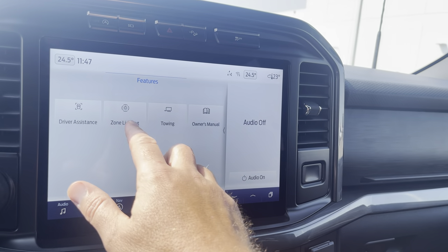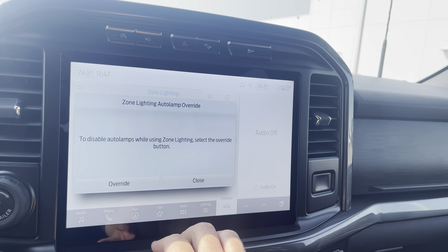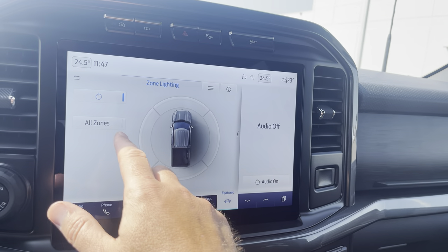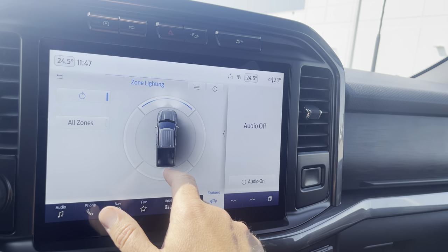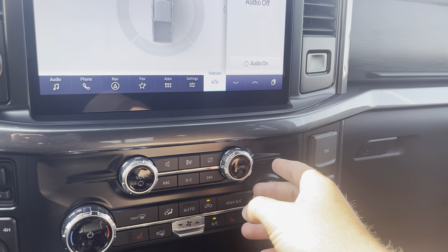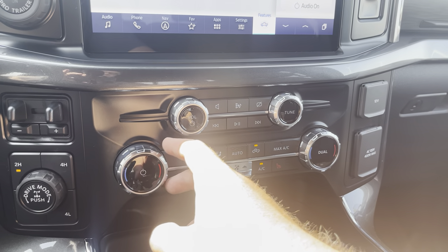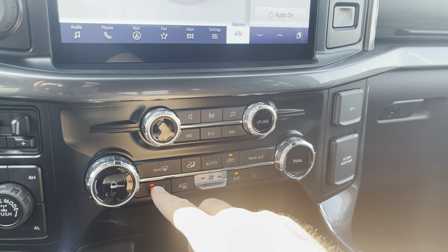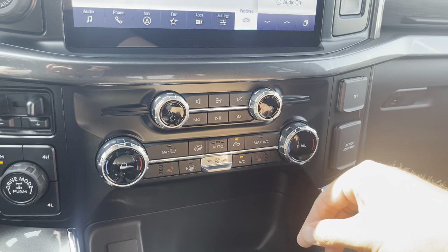I go into this features tab. It has zone lighting — we can actually turn the whole outside of this truck into one big LED flashlight, or we can pick different zones. Really nice and helpful in the darkness of winter. As we come down, volume controls for our stereo. Dual climate control — my side and my passenger's side with an auto setting. We do have three different levels of heated seats on either side.